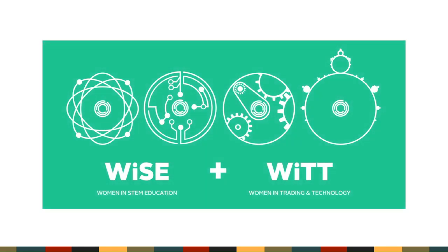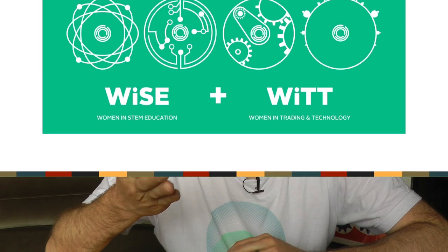This video is brought to you by the Women in STEM Education and Women in Trading Technology summer programs hosted by Jane Street. If you're a woman studying a STEM subject at university, either now or about to start, or if you know someone who matches that description, there will be more details about those free summer programs in the description below and at the very end of this video.